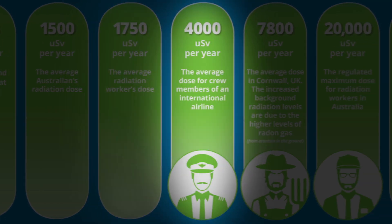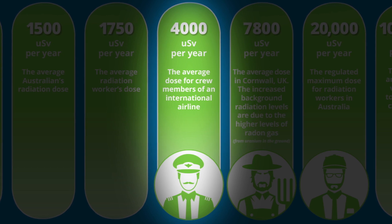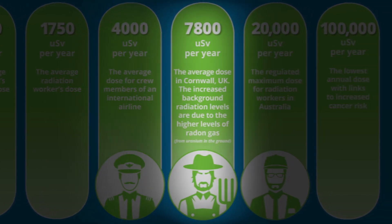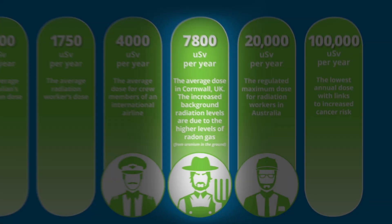In comparison, the average dose for a crew member of an international airline is 4,000 micro sieverts per year. Or if you work in Cornwall, UK, the average dose is 7,800 micro sieverts per year.